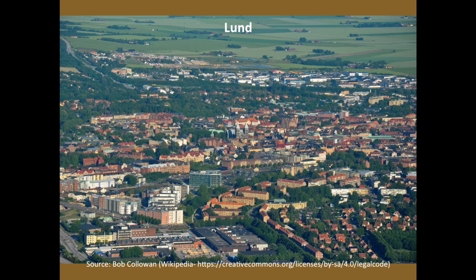It is also worthwhile visiting because it is there that the first diocese of Sweden — a Roman Catholic, Christian diocese — was founded in the 11th century. And it is for this reason that we are visiting Lund today.